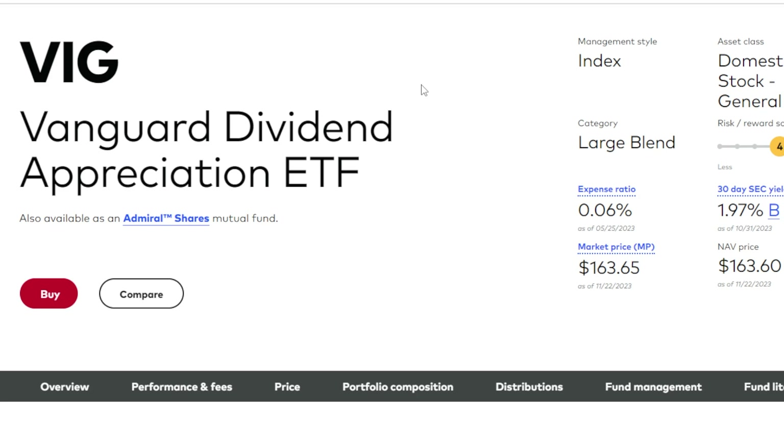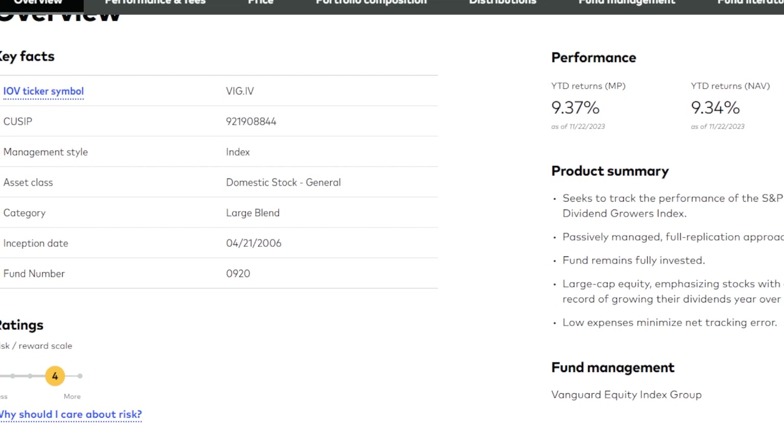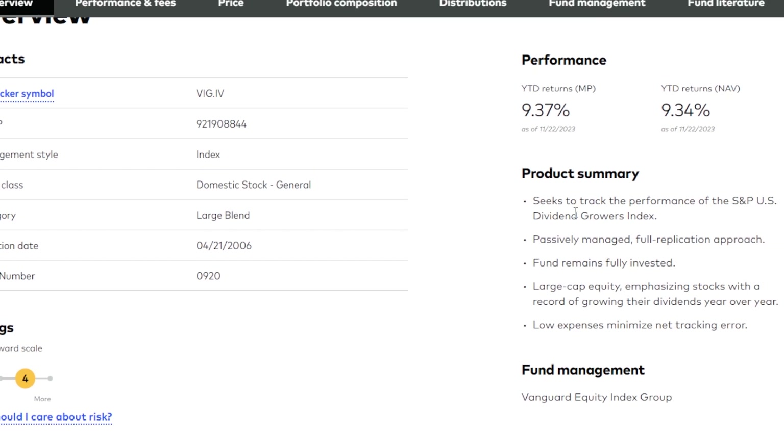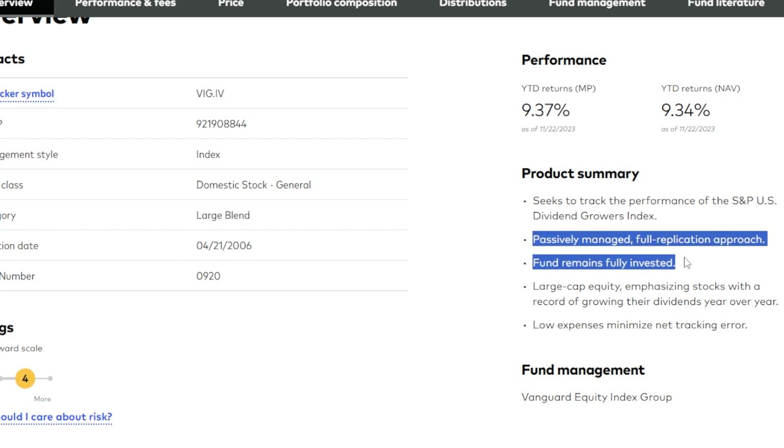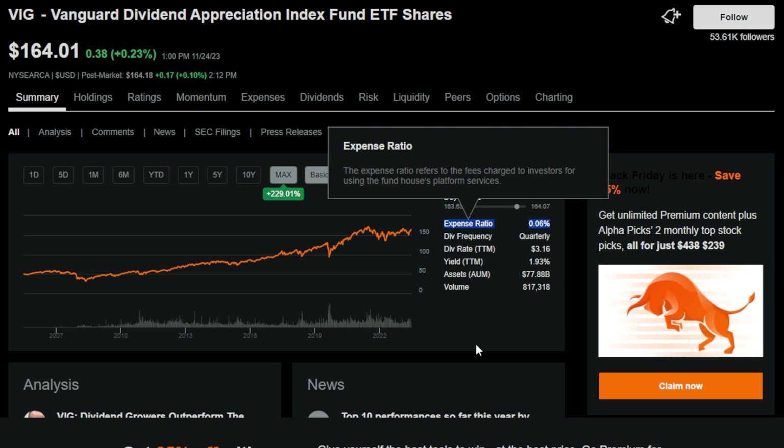The first one that could be a good buying opportunity right now before 2024 and beyond is VIG, the Vanguard Dividend Appreciation ETF, and this ETF is one of my all-time favorites. VIG's overview product summary says it seeks to track the performance of the S&P US Dividend Growers Index with a passively managed, full replication approach and remains fully invested.